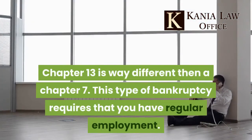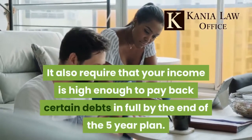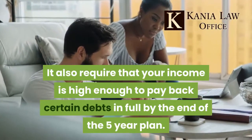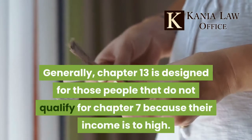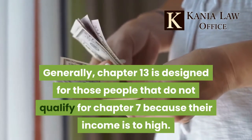Chapter 13 is very different from Chapter 7. This type of bankruptcy requires that you have regular employment, and your income must be high enough to pay back certain debts in full by the end of the 5-year plan. Generally, Chapter 13 is designed for those people who do not qualify for Chapter 7 because their income is too high.